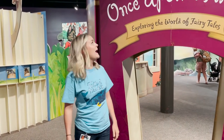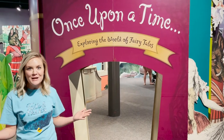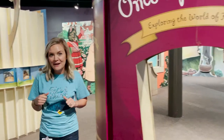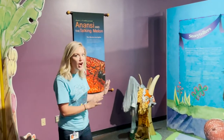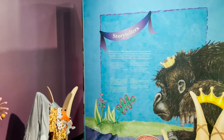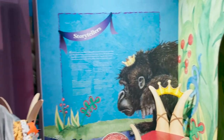Hey friends! I'm here at the Once Upon a Time exhibit at the Upcountry History Museum to show you a little bit of cool stuff that they have here. This is a really cool exhibit — they take our favorite fairy tales and made them life-sized and interactive.